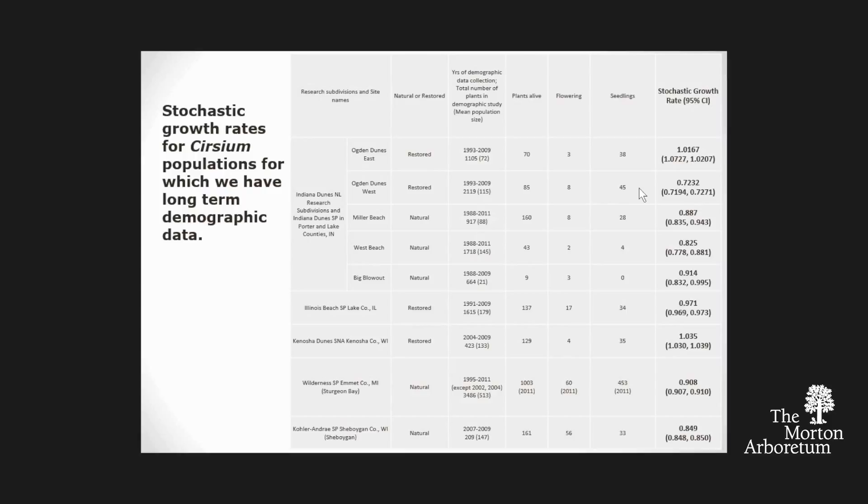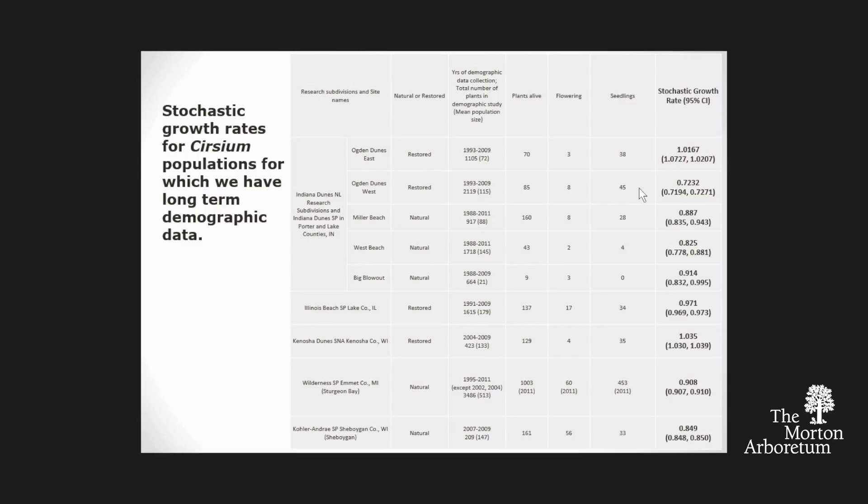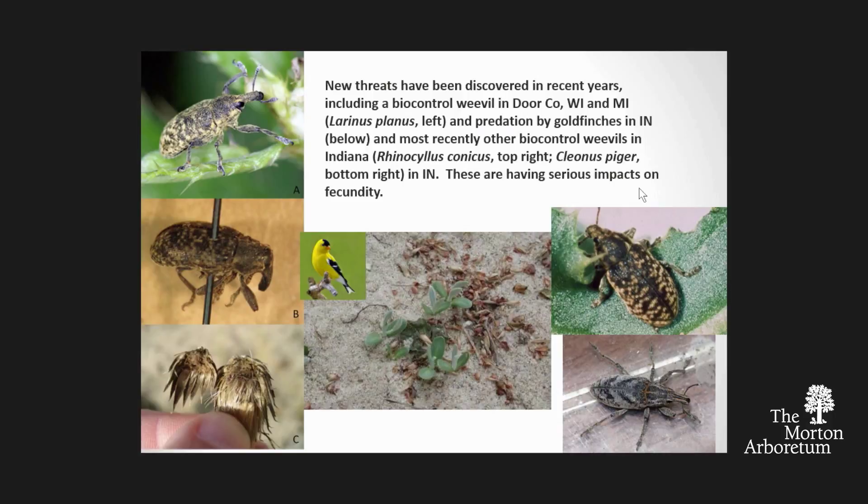We do demographic monitoring—we tag each individual plant, put it in size classes, and determine its population growth rate. Here are the lambdas of all the populations we're monitoring: only one or two are above one, and just barely. All the rest are already in decline. The reasons for decline are many: climate change, genetic problems, recreation on the dunes. But the newest threats are these biocontrol weevils.